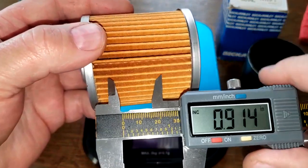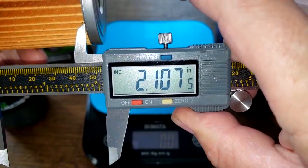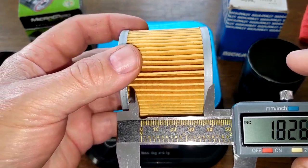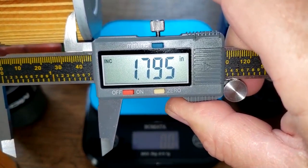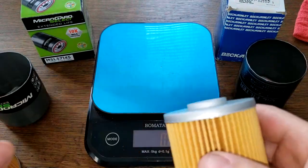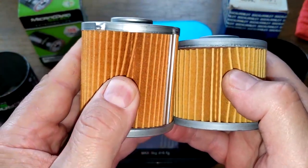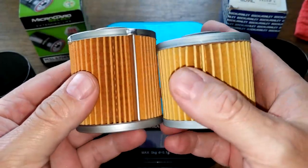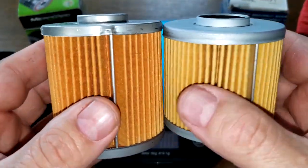For filter media width, the Micro Guard measures 2.10 inches wide, and the Beck filter measures about 1.8 inches wide. There's a size difference, but the Beck has five extra pleats, and it also depends how deep the pleats are. Let's cut these two filters open, stretch them out, and see what they look like.